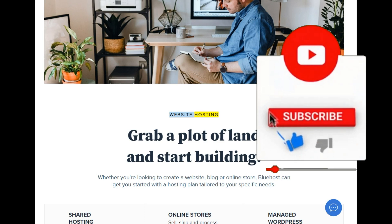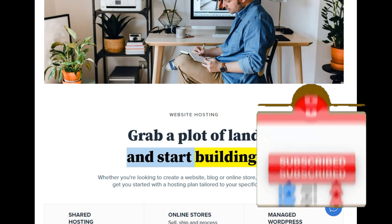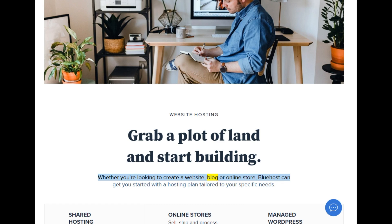Website hosting — grab a plot of land and start building. Whether you're looking to create a website, blog, or online store, Bluehost can get you started with a hosting plan tailored to your specific needs.